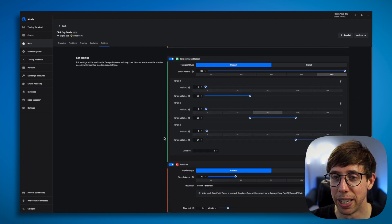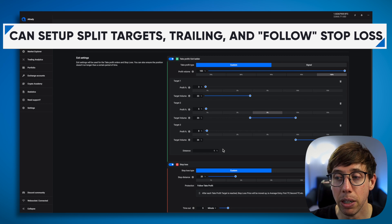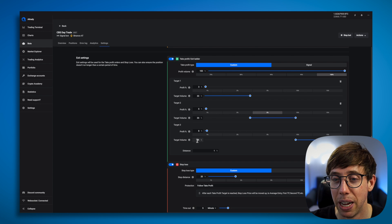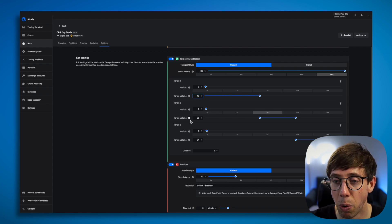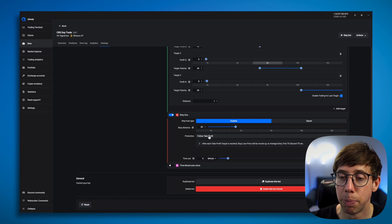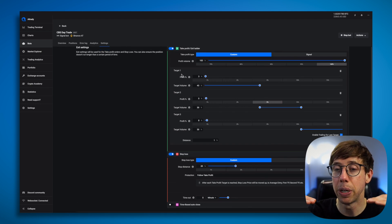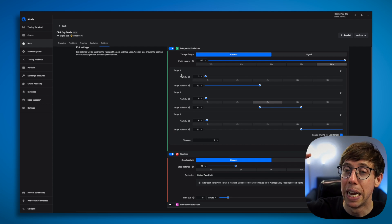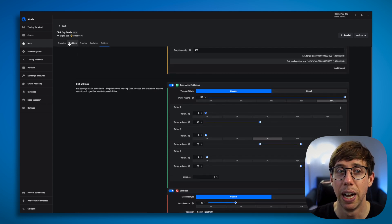Right here is where things get really fun — the exit settings. I'm using split targets and trailing for the last target, so I could make up to 8%. I can change the weighting too. I'll change it now — so it's 40, and it automatically distributes. I'll do 40, 30, 30 — so I'm taking 40% right away off the top. Down here, my stop loss is enabled at a really low distance because I want to use the follow take profit feature: as soon as one take profit target is reached, the stop loss moves up to my entry order. Then if take profit target two is reached, the stop loss moves up to where the first target was. I know it sounds confusing — I'm actually going to show you a chart of this in one of my closed positions.